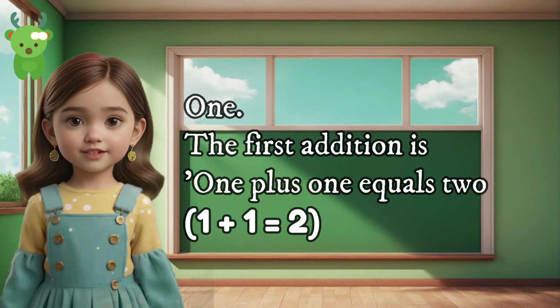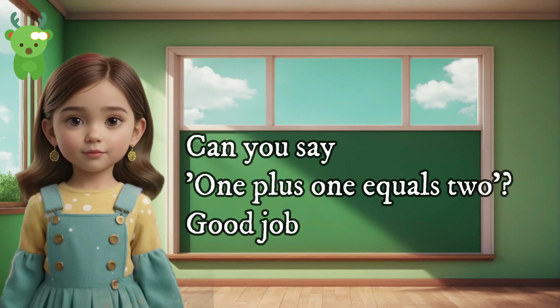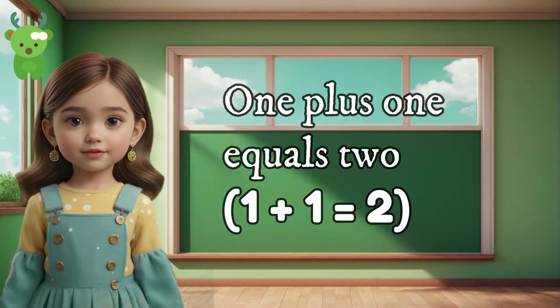1. The first addition is 1 plus 1 equals 2. Can you say 1 plus 1 equals 2? Good job. 1 plus 1 equals 2. 1 plus 1 equals 2.